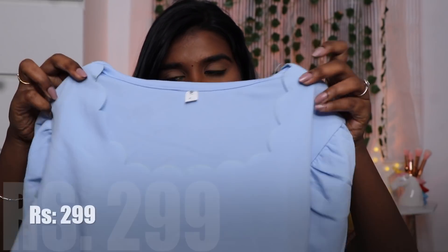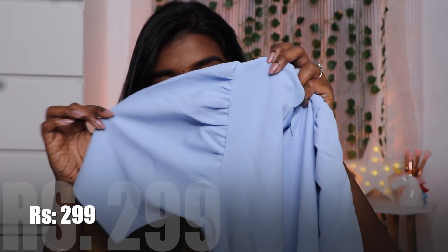This is a top from the Jasmine brand. The material is from London. This is a neck design top with sleeve and frills. This is M-size.